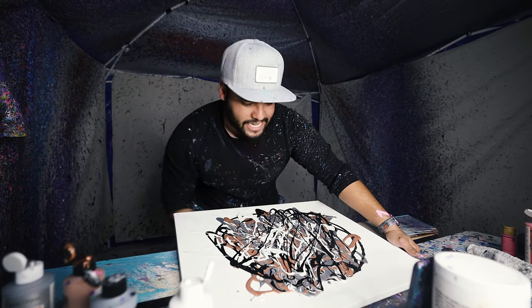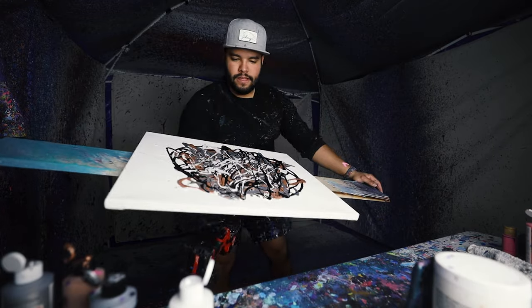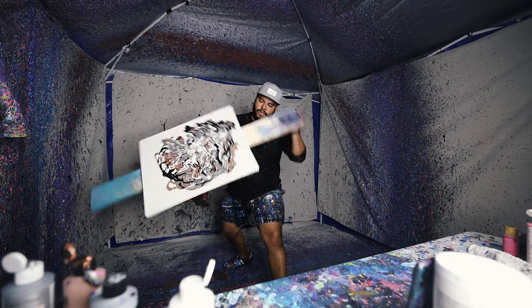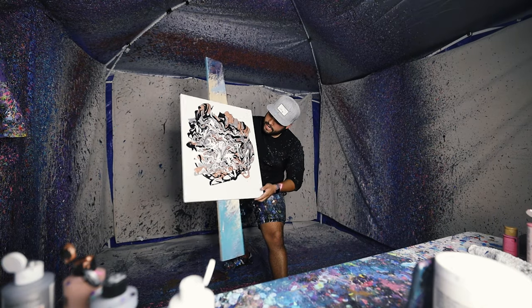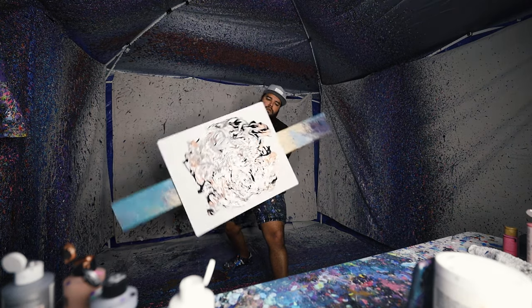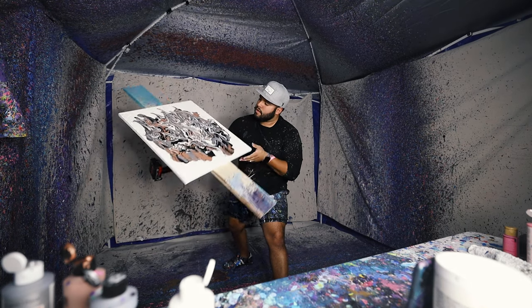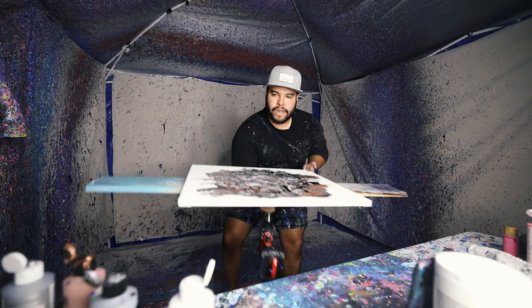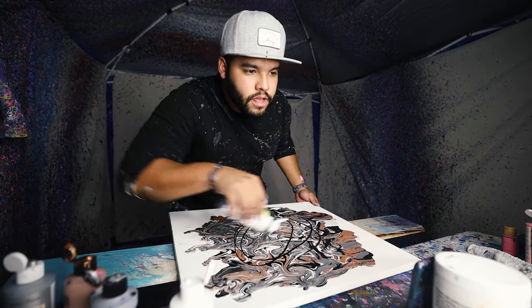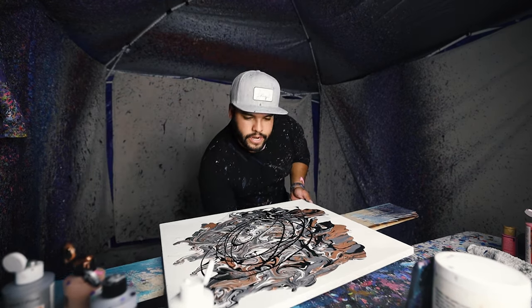Remember we gotta let this droop and drip. I'm gonna add a little bit more black, a little more black, a little bit more gray. Here it is.